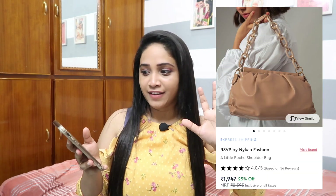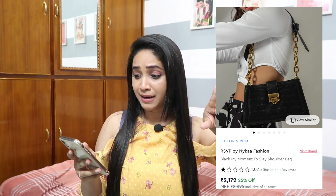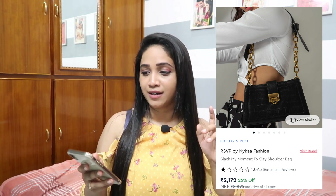Now for the bags. The first is from RSVP — very trendy. I actually feel that bags in nude, black, or tan colors are everlasting — you can pair them with absolutely any outfit. Instead of buying something in a poppy color, invest in these basics first and make that conscious choice. This one is very trendy and for 1947 rupees with a 25 percent discount. There's another one similar but in black with chunky chain detailing — also very on trend — for 2172 rupees.